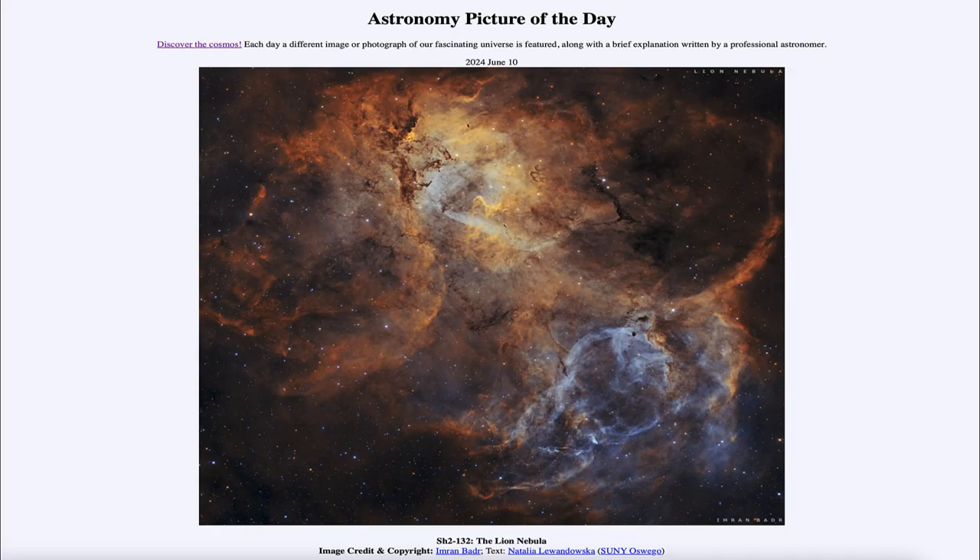Greetings and welcome to the Astronomy Picture of the Day podcast. Today's picture for June 10th of 2024 is titled SH2-132, the Lion Nebula.